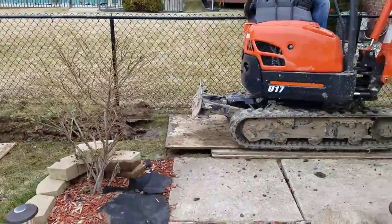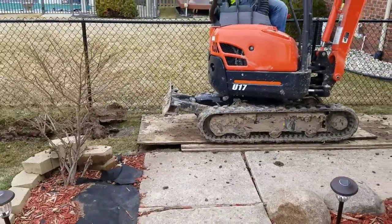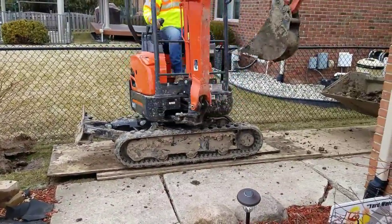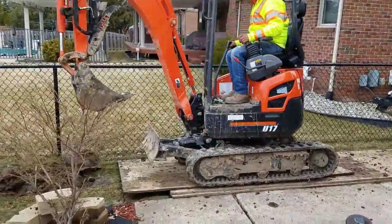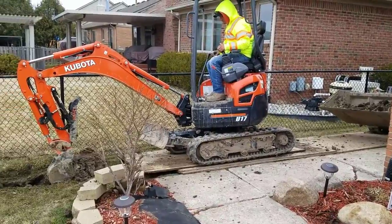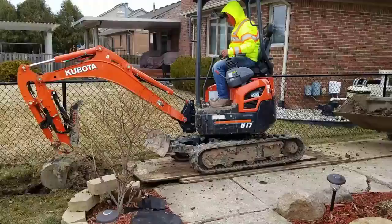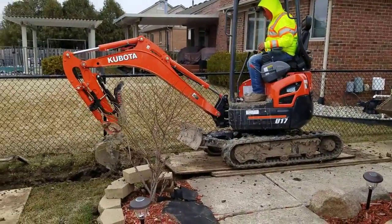It doesn't matter if you add a couple inches of topsoil to improve the turf. Even if you're passionate about having the greenest lawn on the block, you're still going to have that clay pan that the water cannot penetrate to get to a drain tile.